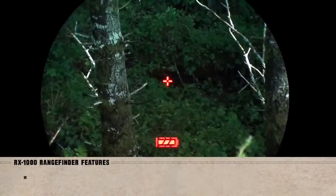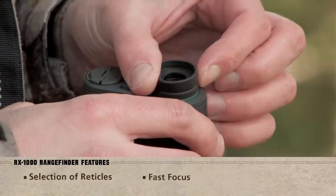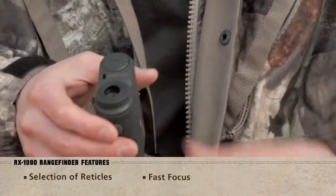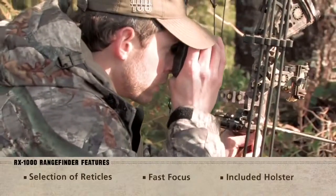The quick set menu has been refined to include intuitive on-screen prompts. A selection of reticles allows you to tailor the display. The eyepiece offers fast focus adjustment with precision diopter clicks and features a roll-down rubber eye cup for use with or without glasses. The included holster provides easy one-hand access to the range finder while in the field.